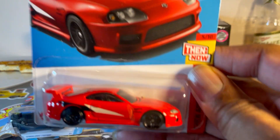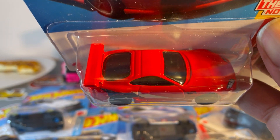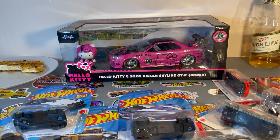Mark IV Supra. Sweet. I think I've had enough of these now, need to start buying. And what's the last one?